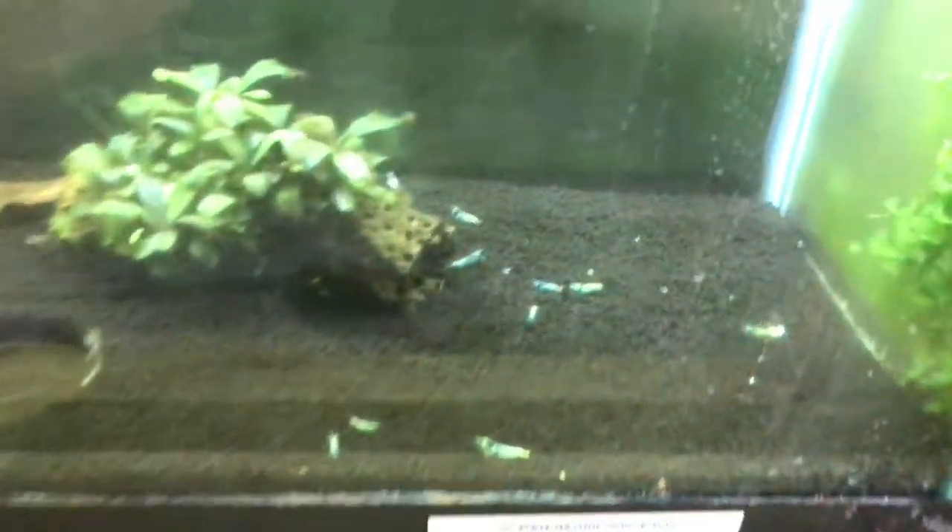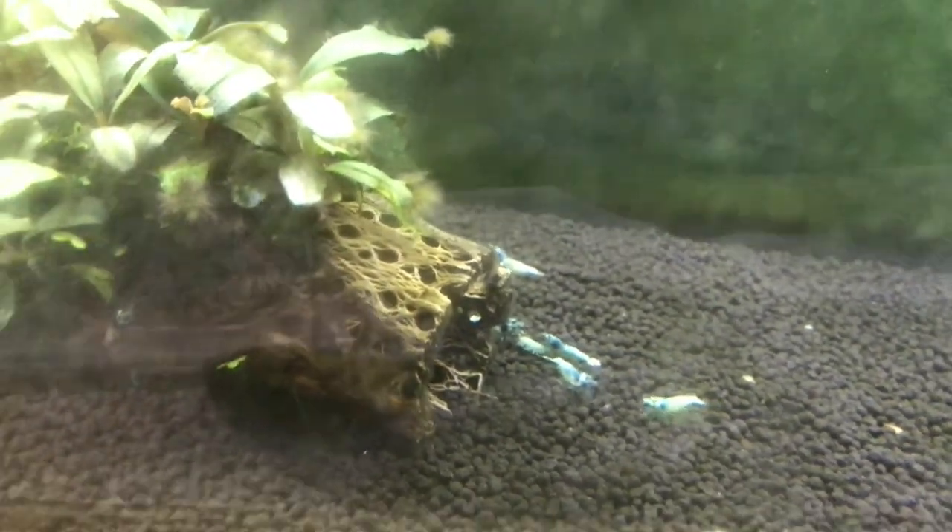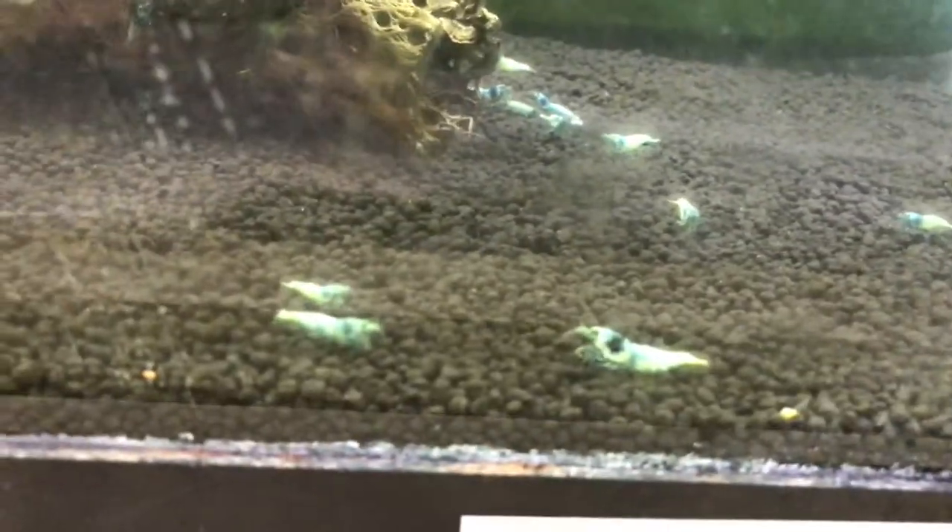Taking it upstairs to show the last tank — or new addition I should say. I got some blue bolts here and we're kind of starting a blue bolt only colony. There's like 18 of them in this tank. Only had them for a couple of weeks, so they're still not super active and they haven't bred or anything like that yet.